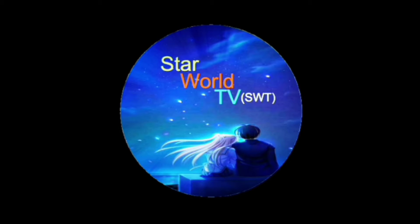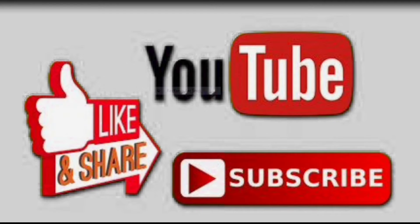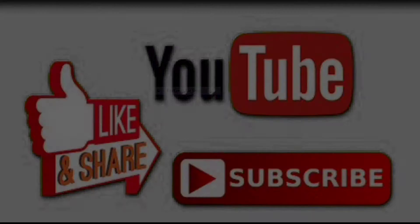Hello friend, this is Star World TV. Please subscribe to our channel and don't forget to press the bell icon. So let's start the video.